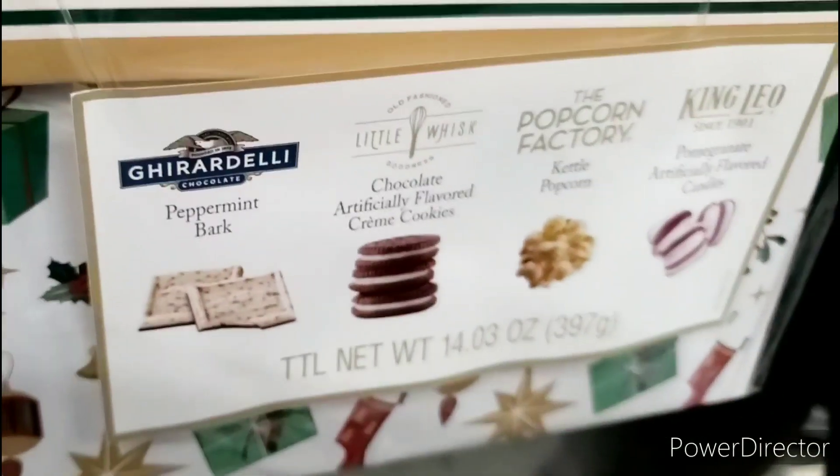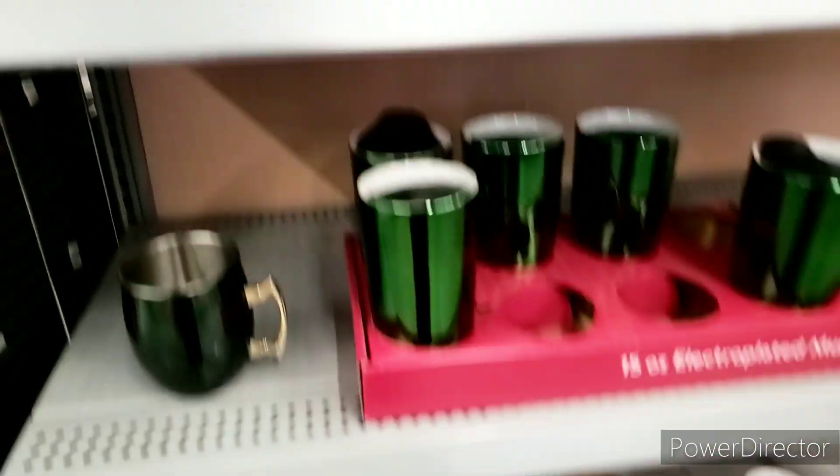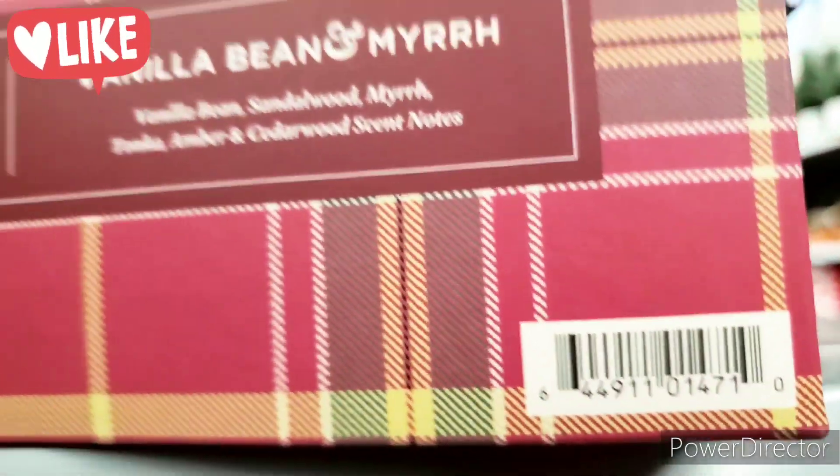It's a whole bunch of chocolates and peppermints — it looks good. They also have a few candles over here. I don't know if this is a gift set or what, but if you're interested, here's the UPC. I'm going to scan it — it looks kind of holiday to me.